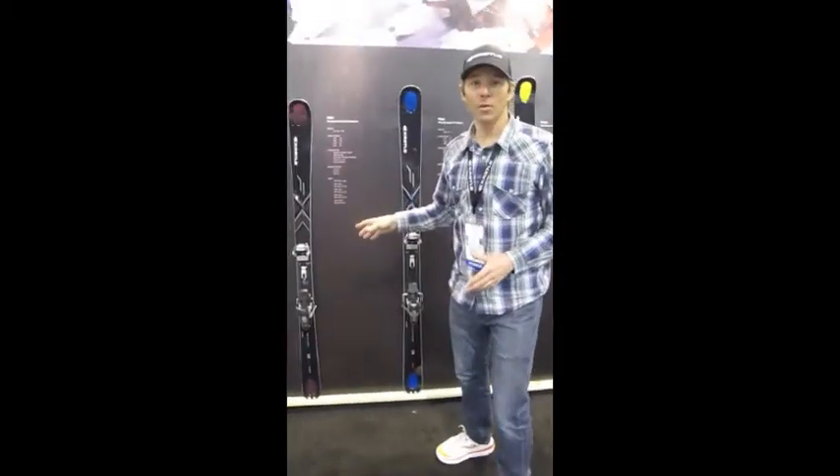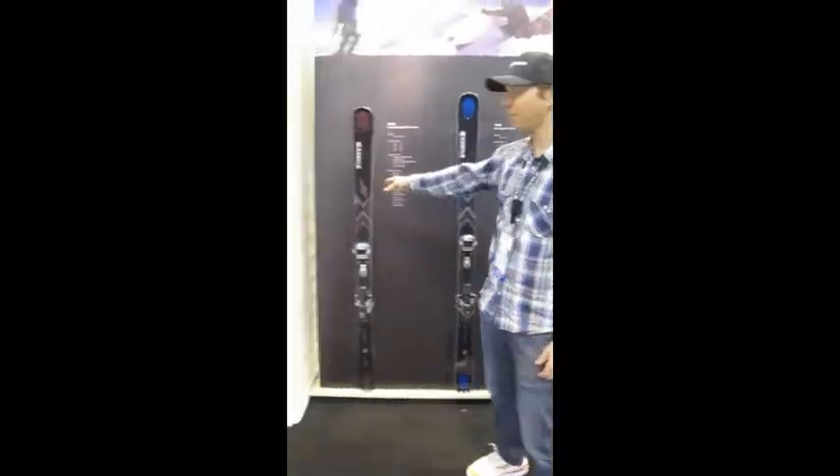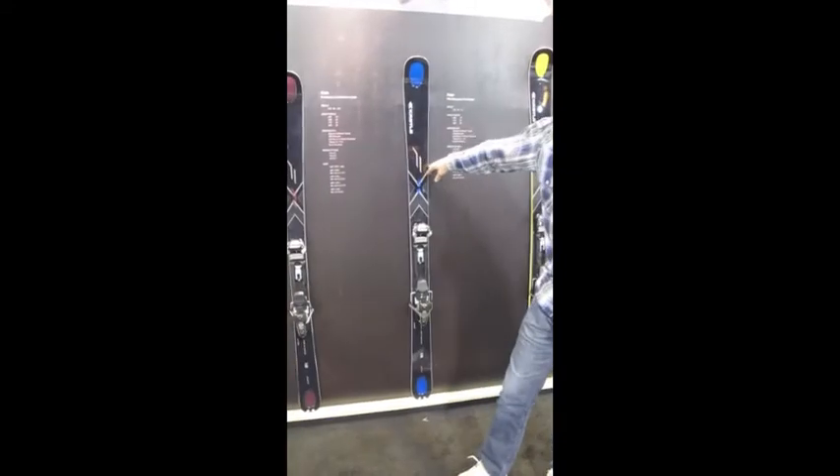Chris Davenport here in the Kessley Skis booth at SIA 2011 here in Denver. I'm going to show you our FX line — two skis that we've had in the collection already, the FX 84 and the FX 94, my pro model right here.